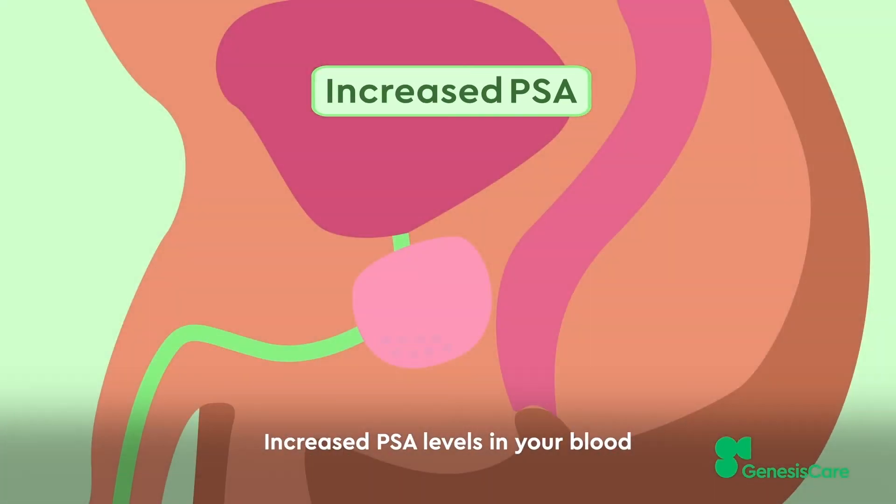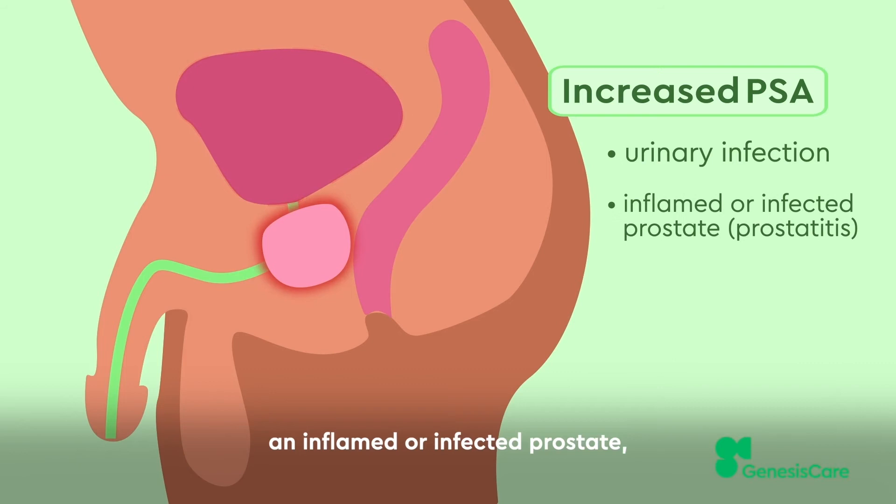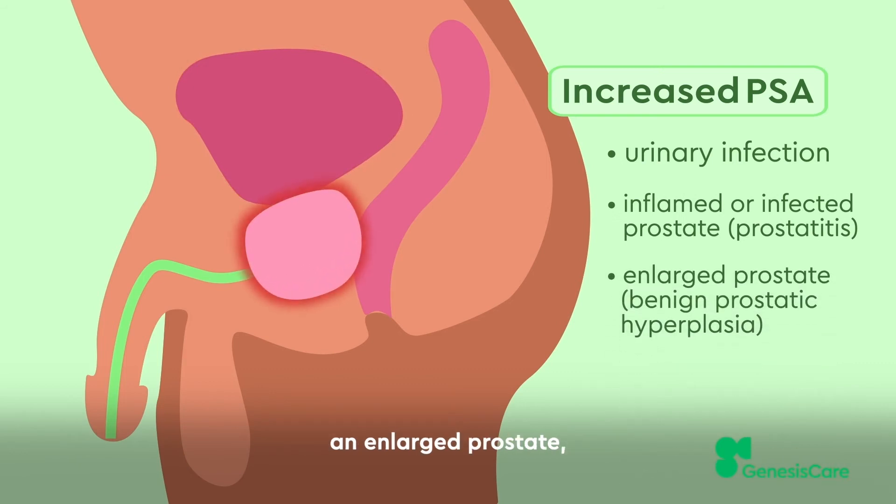Increased PSA levels in your blood can be caused by conditions such as a urinary infection, an inflamed or infected prostate, an enlarged prostate, or prostate cancer.